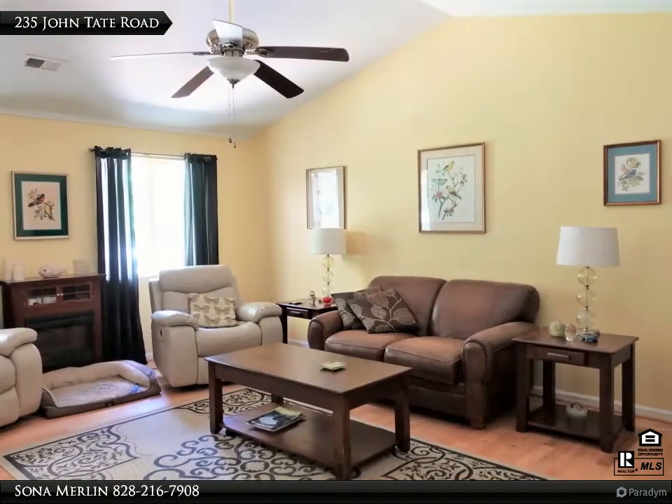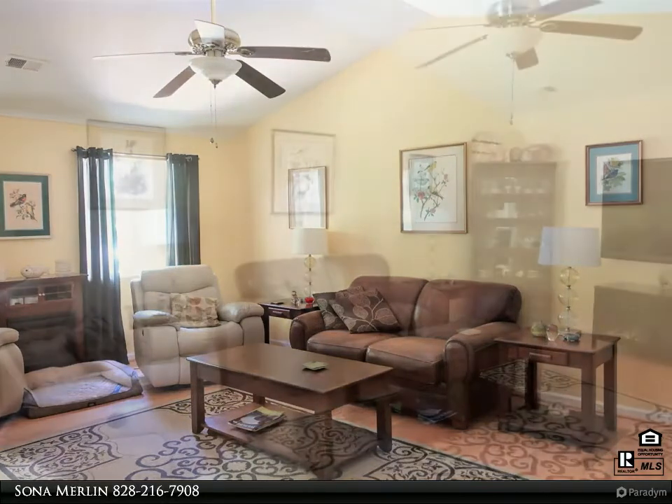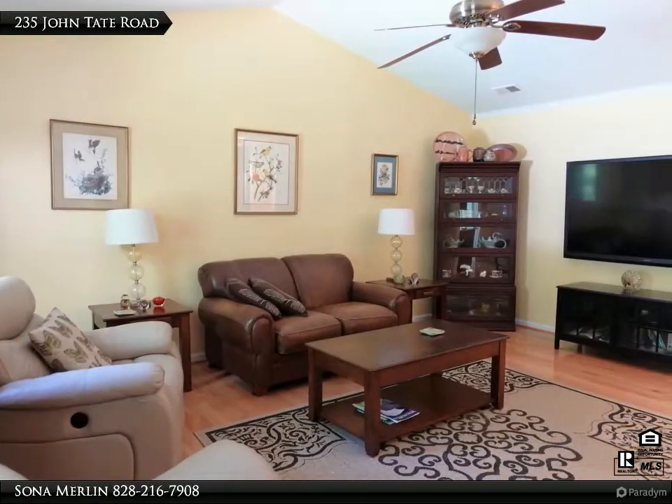Archery range and plenty of yard to frolic and grow on. This home is for the person who wants to be out in the country to enjoy its beauty and solitude.